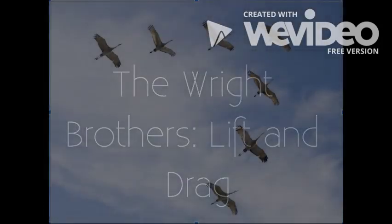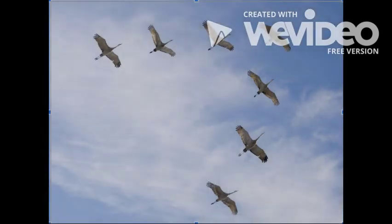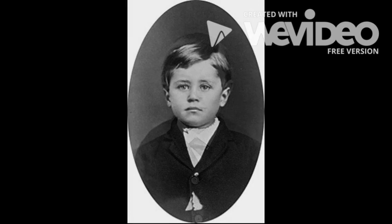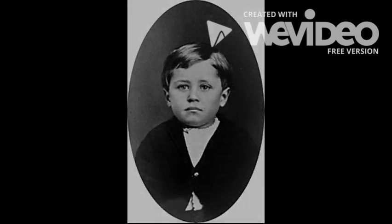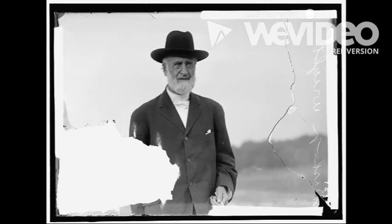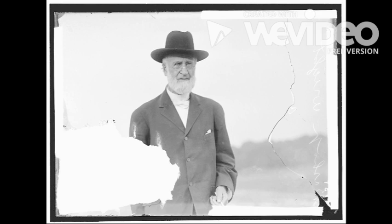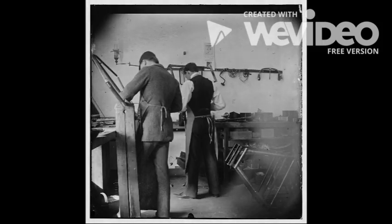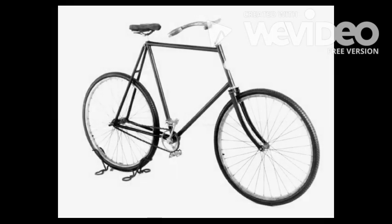Have you ever looked at birds and wondered how they can fly? So did two brothers named Wilbur and Orville Wright. The Wright brothers were two of seven children born to Milton Wright and Susan Catherine Corner. The family moved around semi-frequently until 1884 when they planted roots in Dayton, Ohio. As adults, Wilbur and Orville joined the craze sweeping the nation, opening a bicycle shop in 1892 with some success.